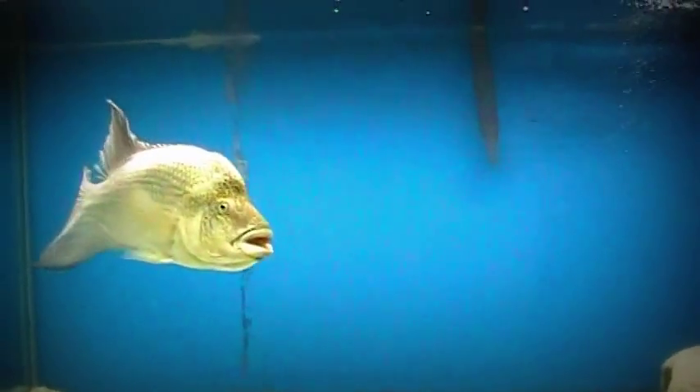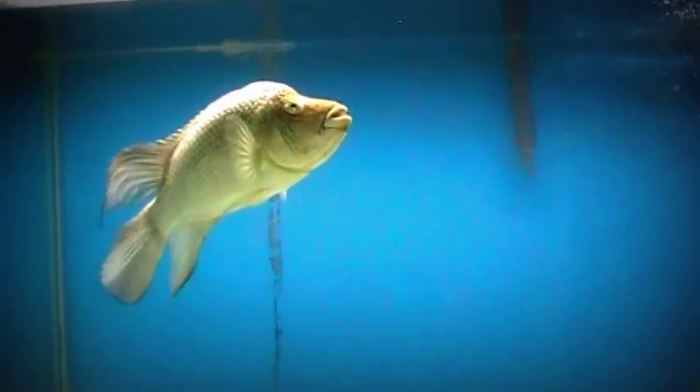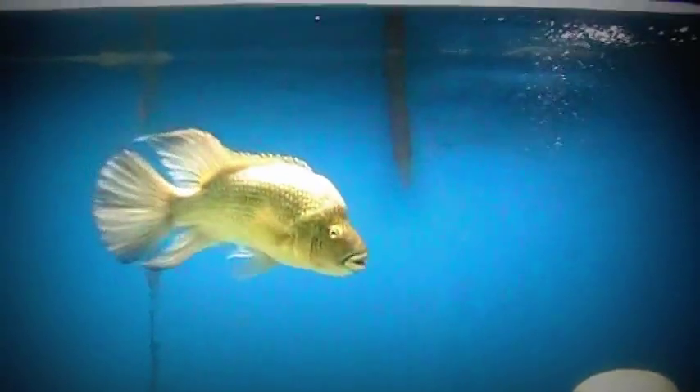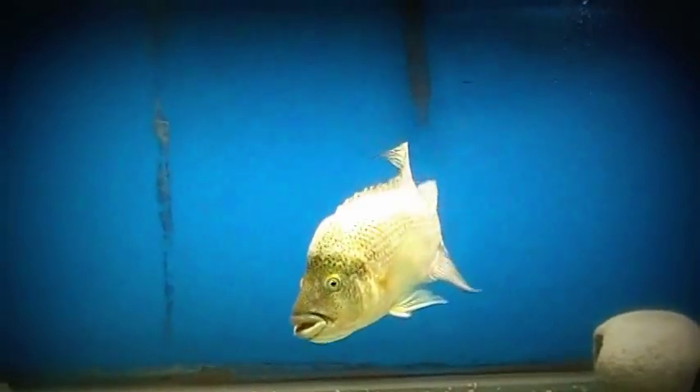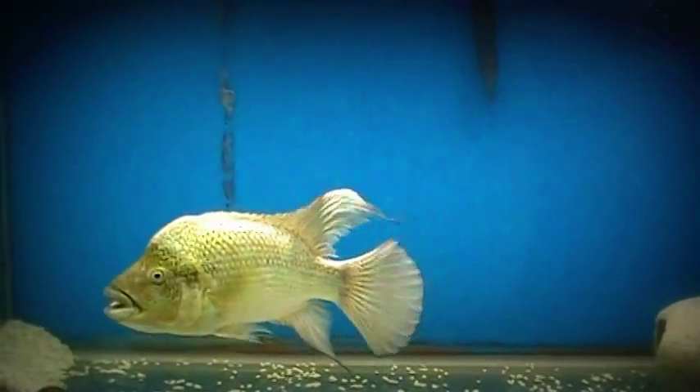We also have some fish that are very unique as well — the ice fish, or the antifreeze fish. This fish produces its own antifreeze and can stay in freezing water with ice. Instead of me rambling on about it, take a look at this clip, and then we'll come back to Grave Digger.